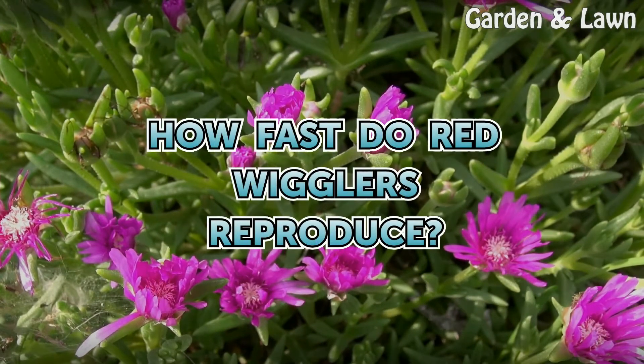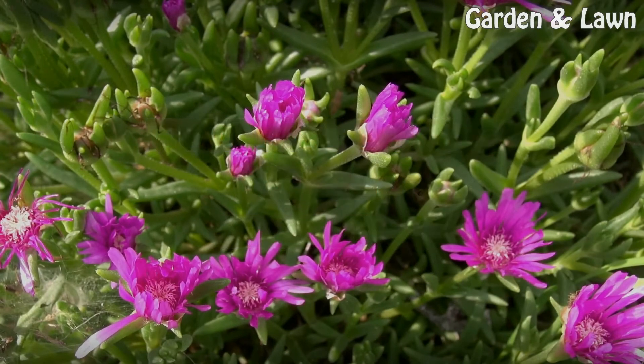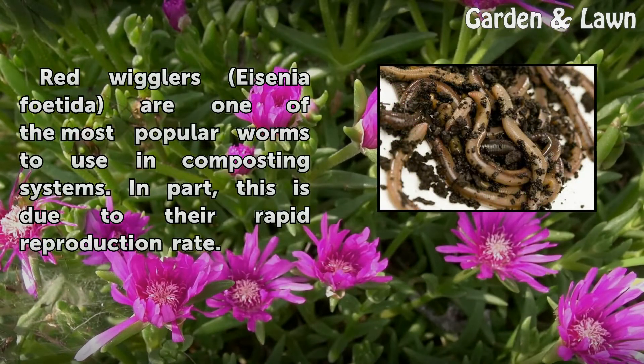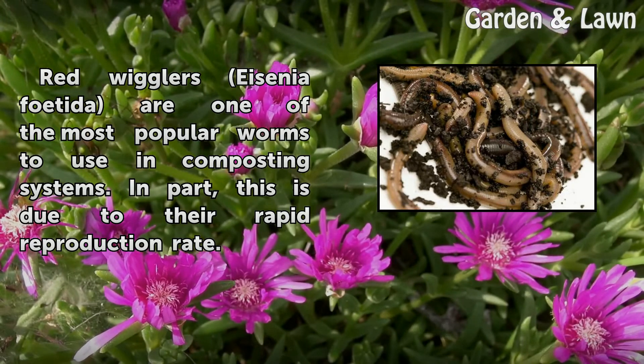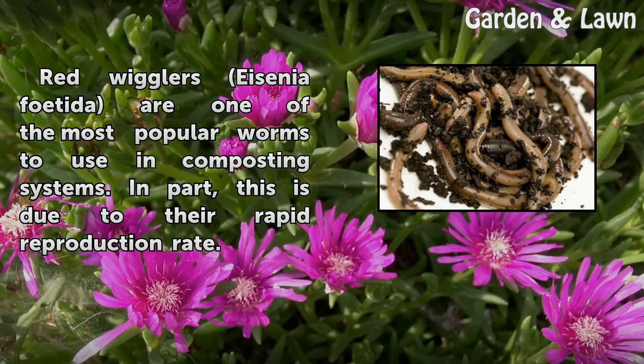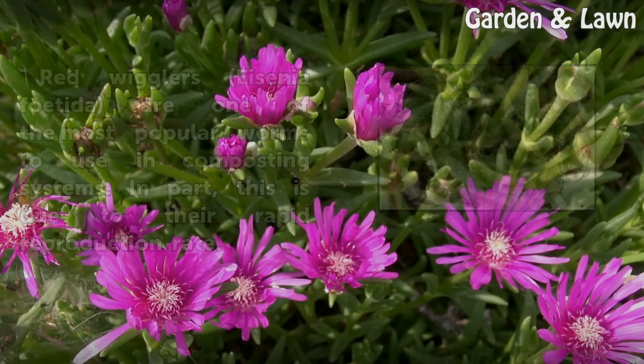How fast do red wigglers reproduce? Red wigglers, Eisenia foetida, are one of the most popular worms to use in composting systems. In part, this is due to their rapid reproduction rate.